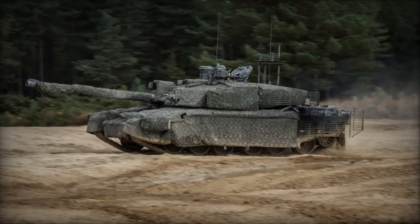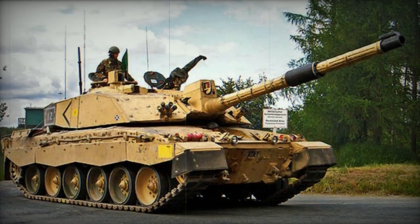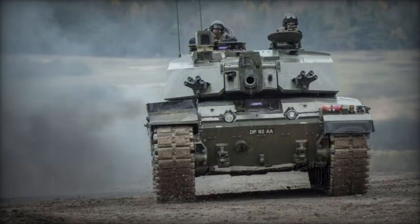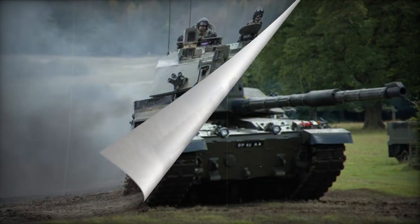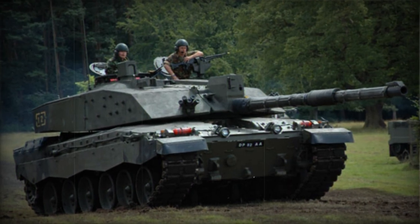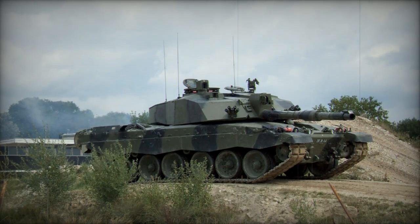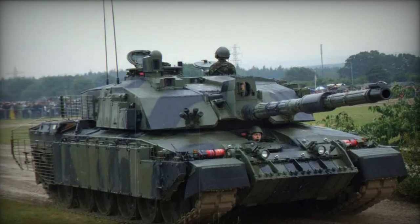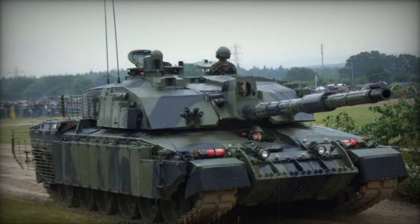The introduction of the Challenger 3 main battle tank was first disclosed in 2021. It is based on a modified Challenger 2 hull, featuring a new turret and armed with a 120mm smoothbore gun. Upgrades were applied to the engine and suspension. This new smoothbore gun accommodates the most advanced globally accessible ammunition and contributes to heightened protection, with the improved Challenger 3 surpassing the Challenger 2 in lethality and safeguarding. A contract has been signed to manufacture 148 of these new MBTs for the British Army, with initial operational capability anticipated by 2027 and full operational capability projected by 2030. This strategy extends the service life of the Challenger 2 hulls up until and beyond 2040.